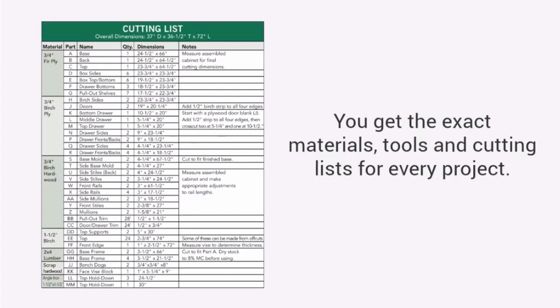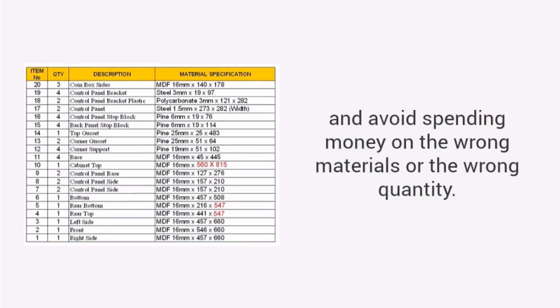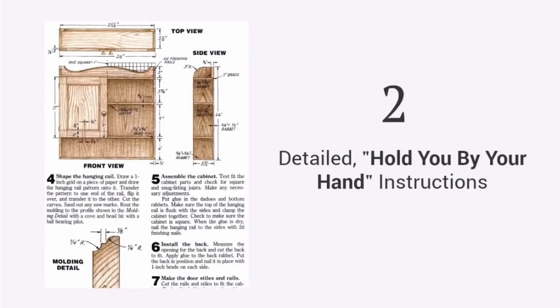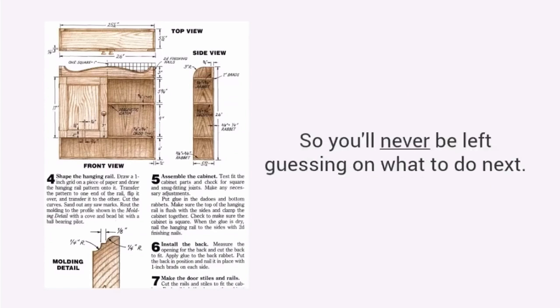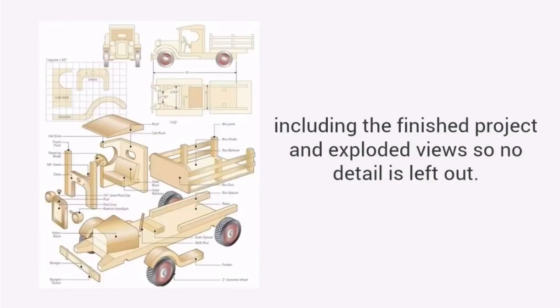You get the exact materials, tools, and cutting lists for every project. You will be able to buy exact amounts, which means you'll avoid multiple trips to the store and avoid spending money on the wrong materials or the wrong quantity. Second: detailed, hold-you-by-the-hand instructions that guide you from start to finish, so you'll never be left guessing on what to do next. Third: three-dimensional diagrams of each step, including the finished project and exploded views, so no detail is left out.